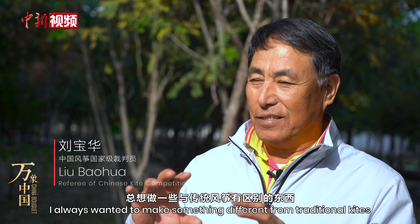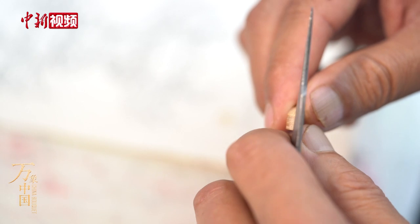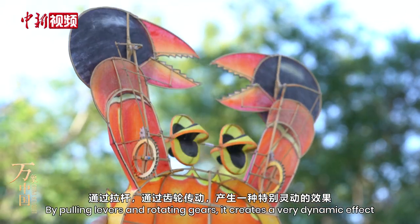I always want to do some different things. Through the structure of the frame and spokes, it achieves a very natural effect.